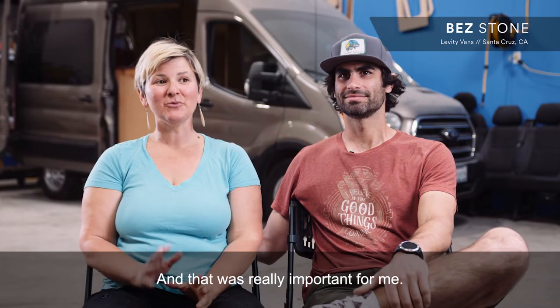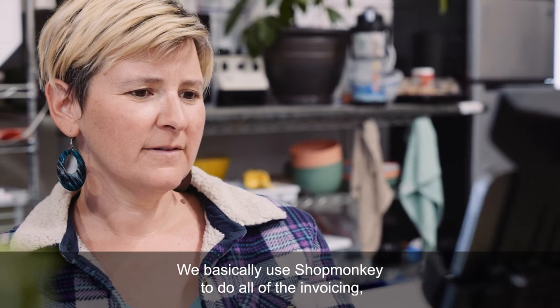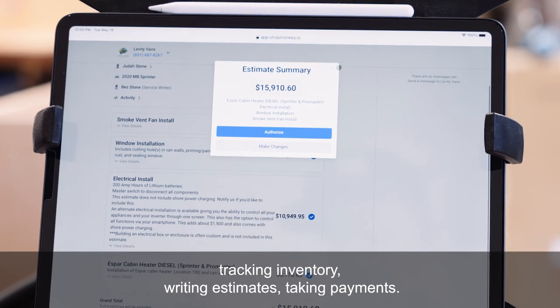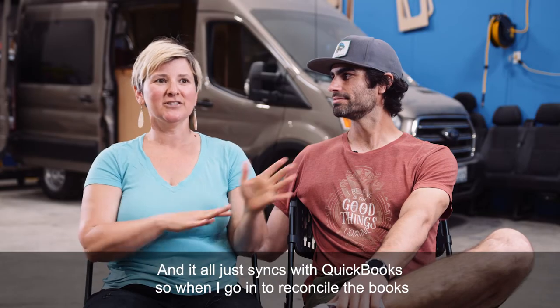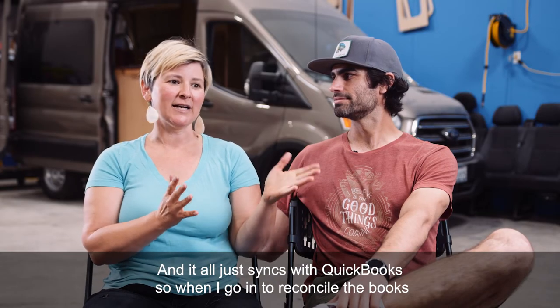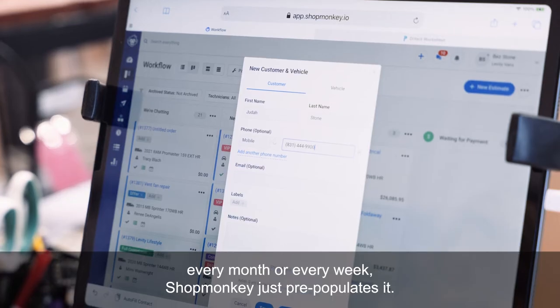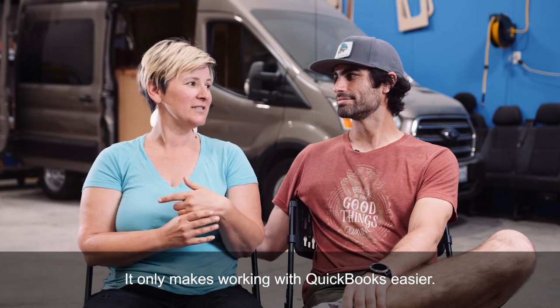ShopMonkey's integration with QuickBooks is so easy, and that was really important for me. We basically use ShopMonkey to do all of the invoicing, tracking inventory, writing estimates, taking payments, and it all just syncs with QuickBooks. So when I go in to reconcile the books every month or every week, ShopMonkey just pre-populates it. It only makes working with QuickBooks easier.